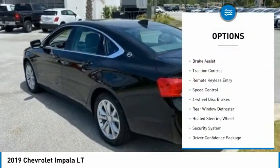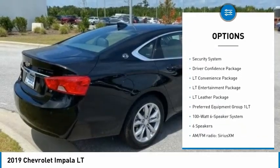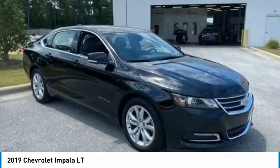Electronic stability control. Alloy wheels. Brake assist. Traction control. Remote keyless entry. Speed control. Four-wheel disc brakes. Rear window defroster. Heated steering wheel. Security system.